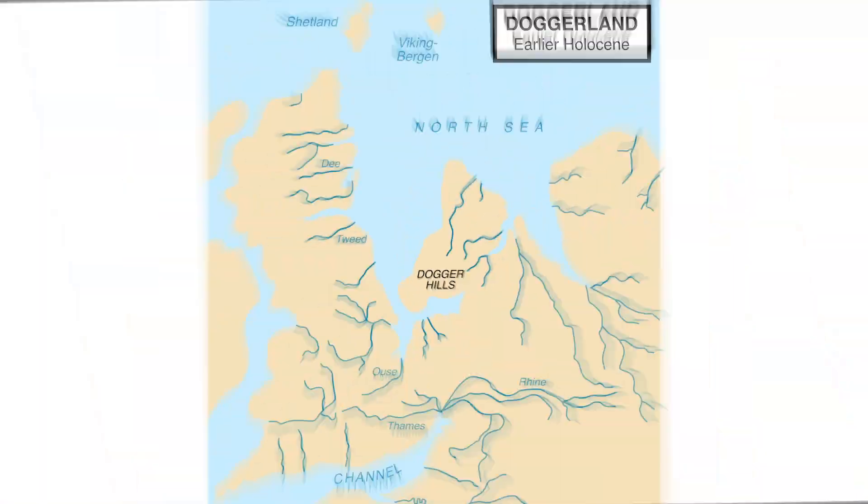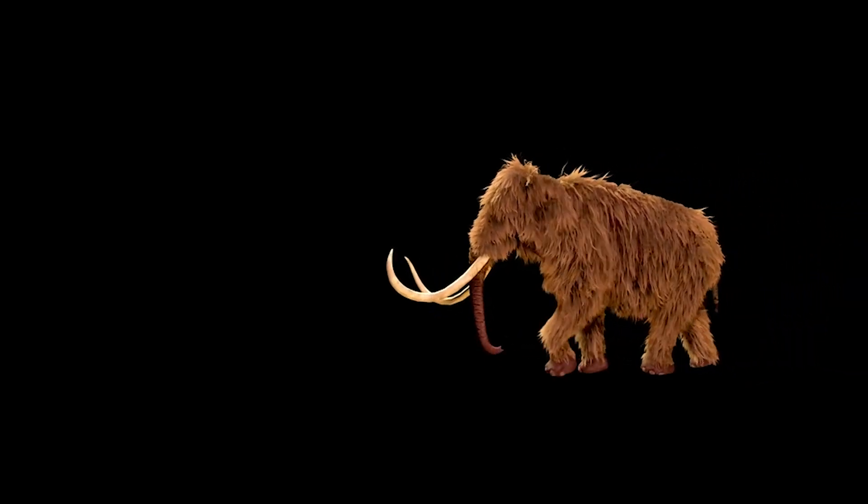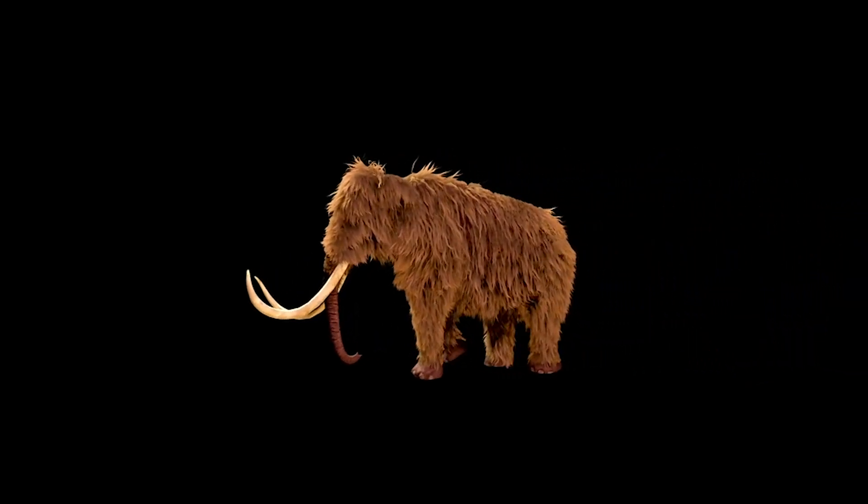There was once a land bridge between Britain and continental Europe. This area between France and Britain has been called Doggerland — it's the route that giants of the Ice Age would have taken to and from the warmer climates of southern Europe. Let's look at some animals that have disappeared from the UK, some from thousands of years ago, some much more recently.